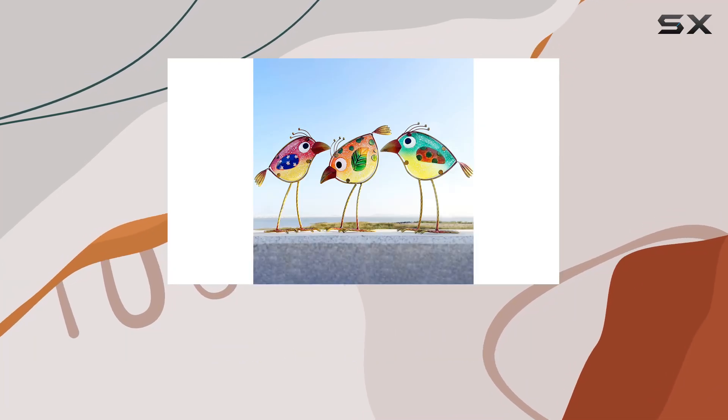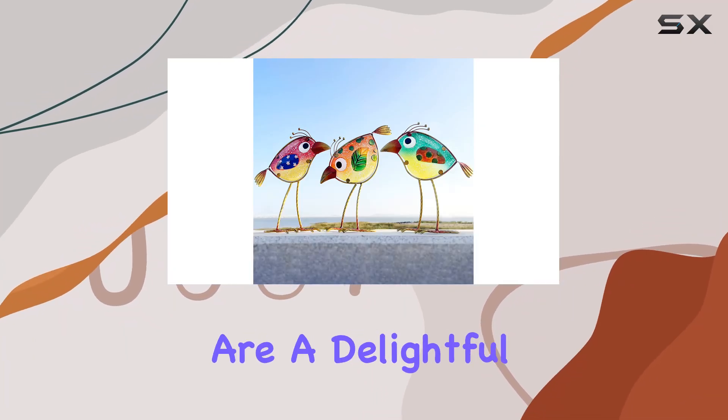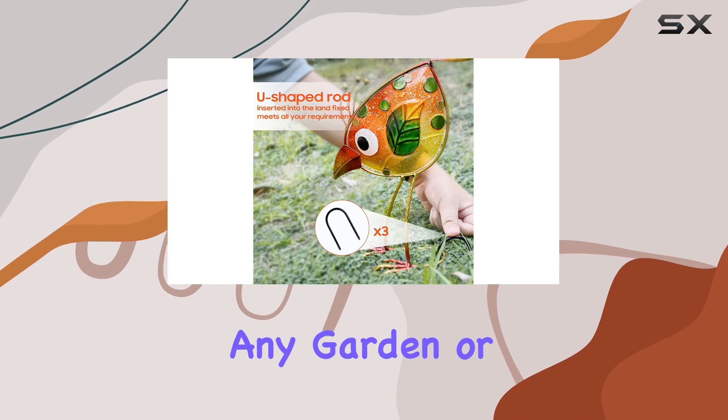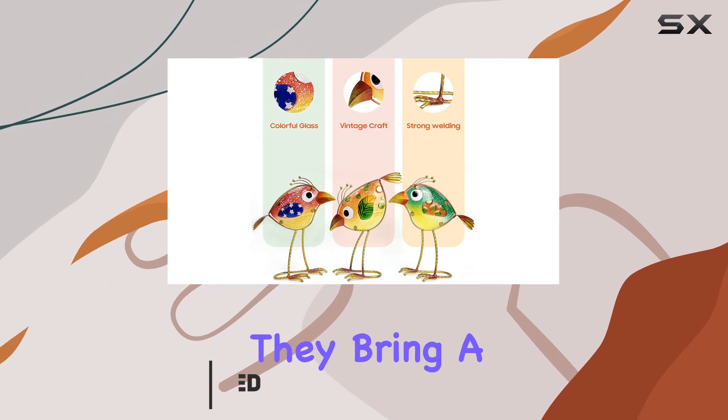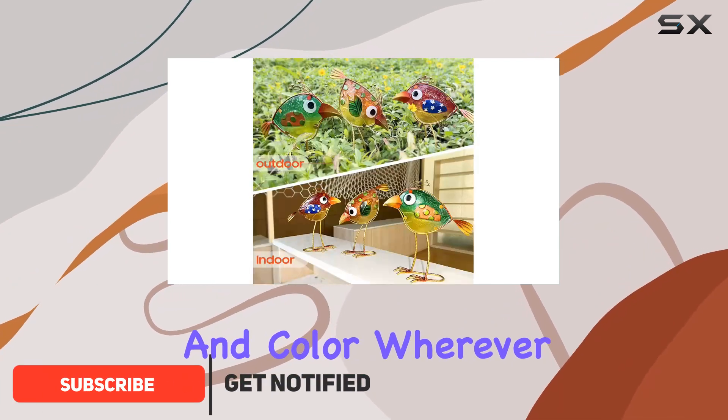These vibrant metal and glass bird statues from Legifo are a delightful addition to any garden or indoor space. With their whimsical designs and patriotic flair, they bring a touch of charm and color wherever they're placed.